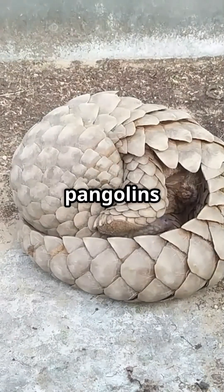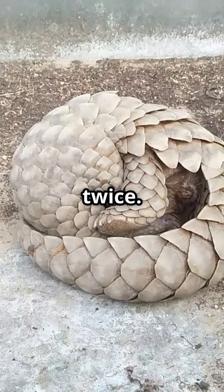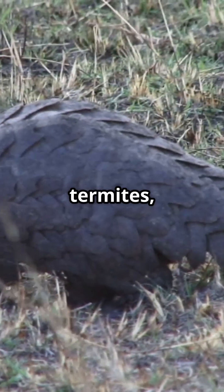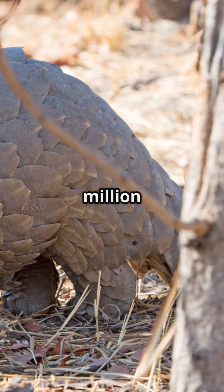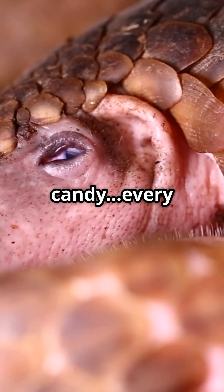When danger strikes, pangolins roll into a near-impenetrable ball, making predators think twice. Found in Africa and Asia, these unique creatures have a taste for ants and termites, gobbling up to 70 million a year. That's like eating your body weight in candy every day.